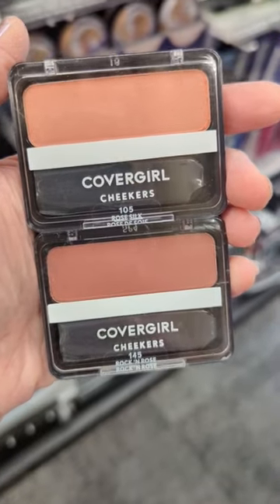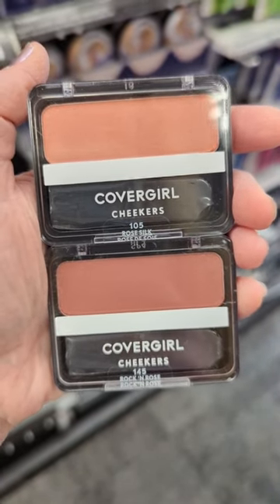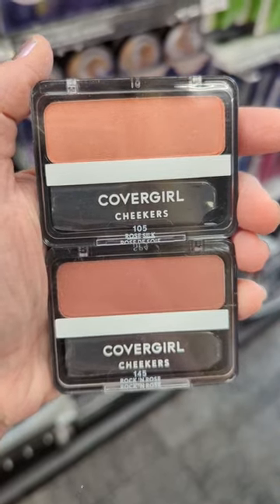Covergirl Cheekers are a classic that I remember using back in the 90s, and they still hold up today. They're smooth, pigmented, and blend out beautifully.